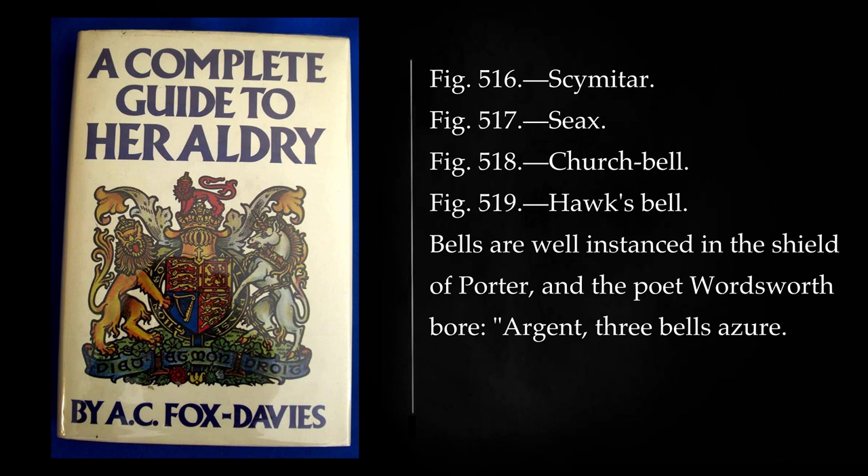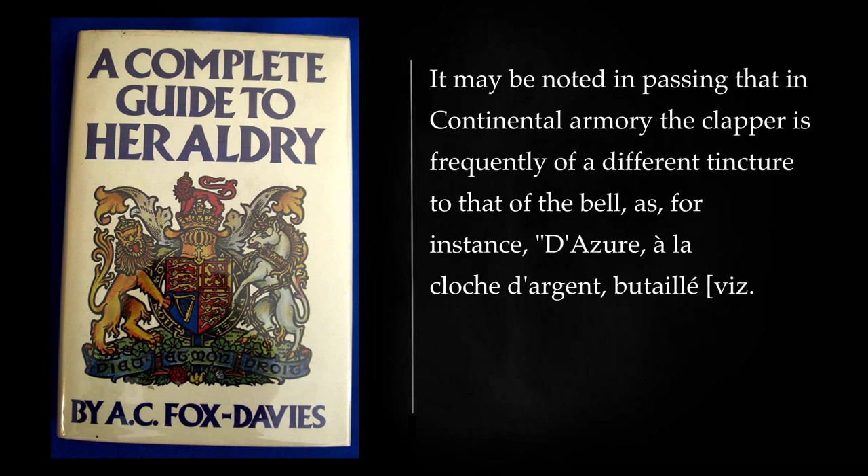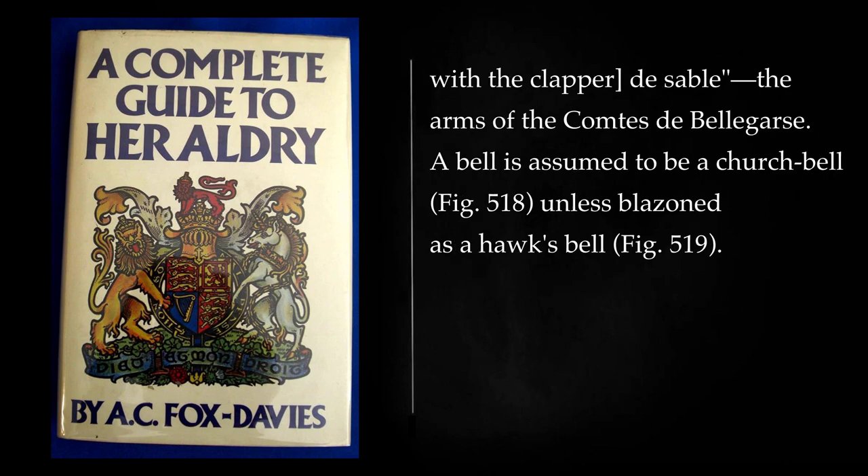Bells are well instanced in the shield of Porter, and the poet Wordsworth bore: argent, three bells azure. It may be noted in passing that in Continental armory the clapper is frequently of a different tincture to that of the bell — as, for instance, in the arms of the Comte Bellegarde, d'azur, à la cloche d'argent, bataillée, viz. with the clapper, de sable. A bell is assumed to be a church bell unless blazoned as a hawk's bell.